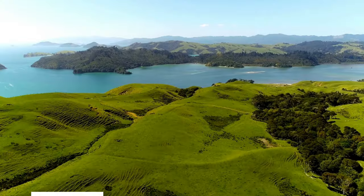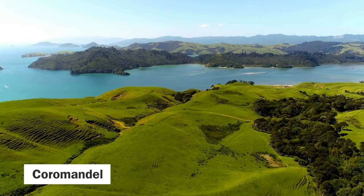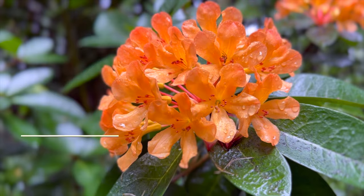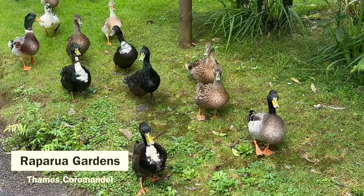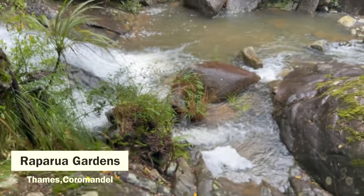A trip to the North Island of New Zealand won't be complete without visiting the beautiful Coromandel Peninsula in the Waikato region. During our drive to the coastal town of Coromandel, we came across the Wapuruo Gardens. Even on a rainy day, we had fun during our visit here.